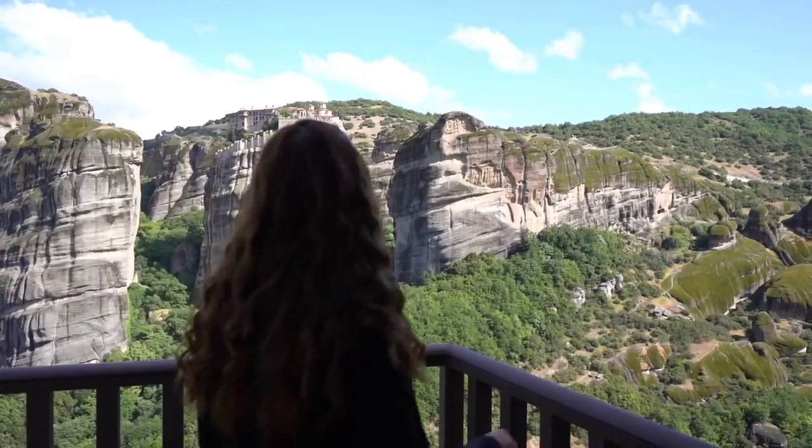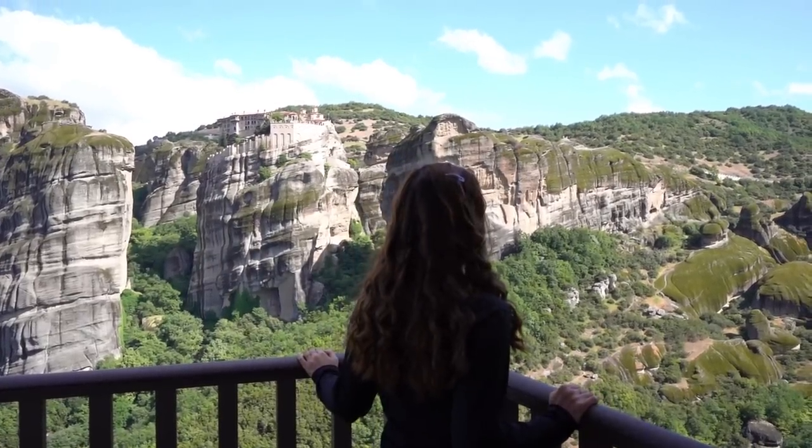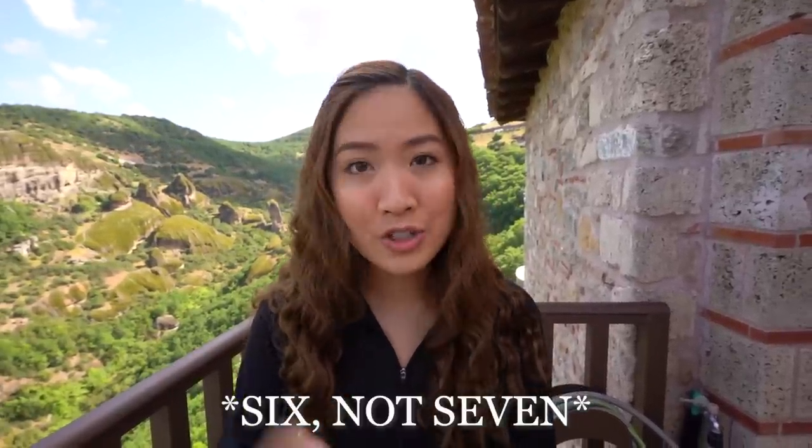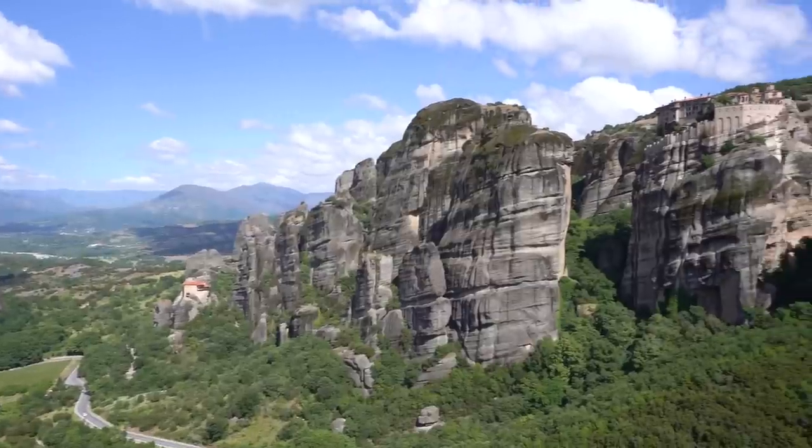We have made it to Roussanou — I might be saying that wrong — but this is one of seven monasteries that are on Meteora. It costs either three euros or five euros to get in depending on which one you visit, and there's one that's closed every single day of the week, so you might want to research before coming up here. But it is absolutely gorgeous.